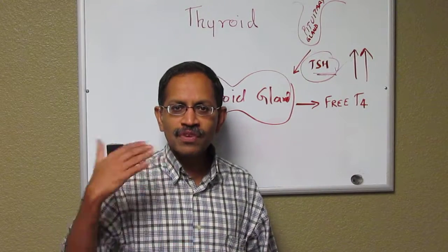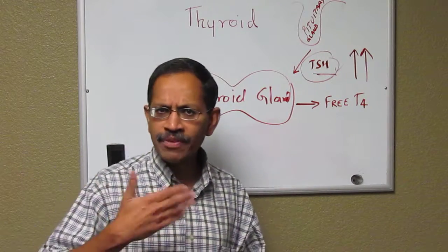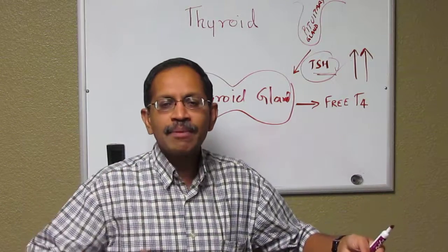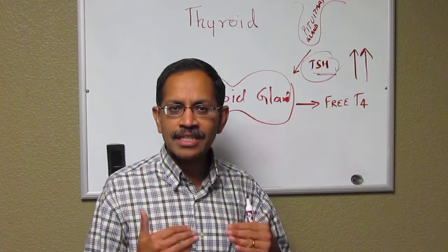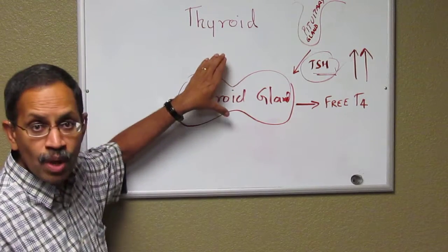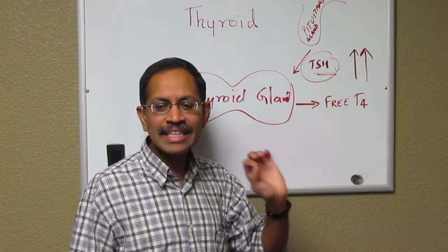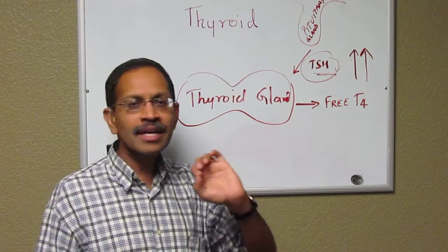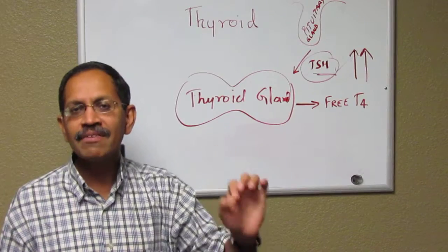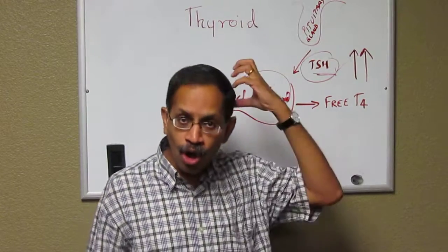The pediatric endocrinologist will do a series of blood tests starting from the time the diagnosis is made. Initially it could be very frequent — within a week or within two weeks. As the child grows up, the interval between blood tests will decrease. The doses will be adjusted based on the need for each child. The replacement is the thyroid hormone, which is very simple to administer. It has very little side effects, and if done properly and followed through with the physician, the child will live a very normal life without any problems related to thyroid or neurocognitive development.